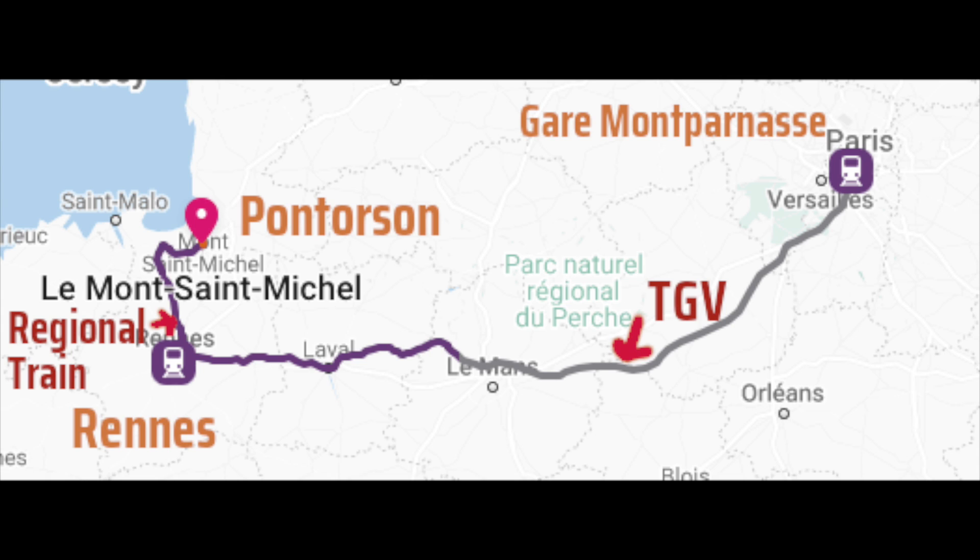Once you get to Rennes, you take a connection over to Pontorson — an RER train connection, somewhat slower, but only a 40–45 minute trip. The Pontorson bus service meets every train to take visitors out to the abbey. That entire trip with the connection took us just under three hours, which is terrific. We couldn't have done that by car anywhere near as fast — three hours and we're standing at the main entrance to the abbey.